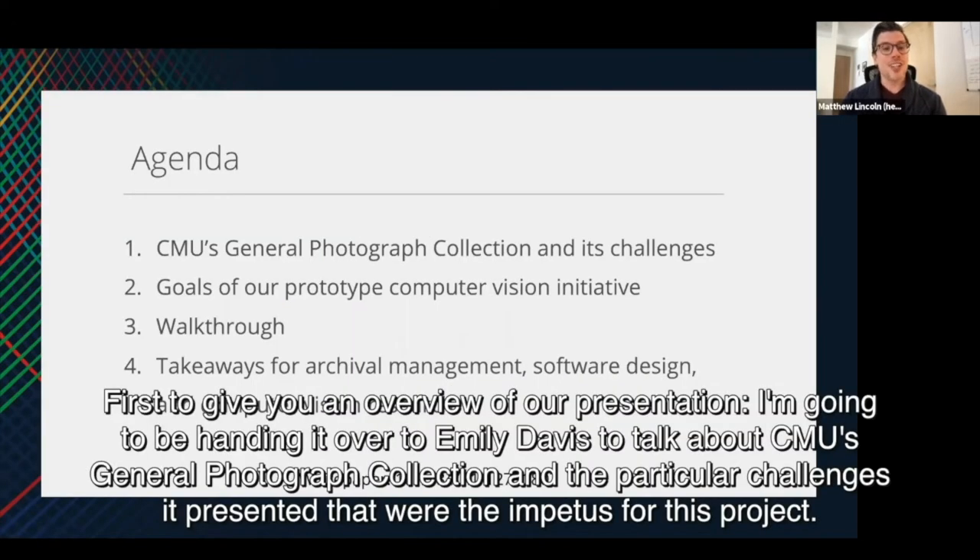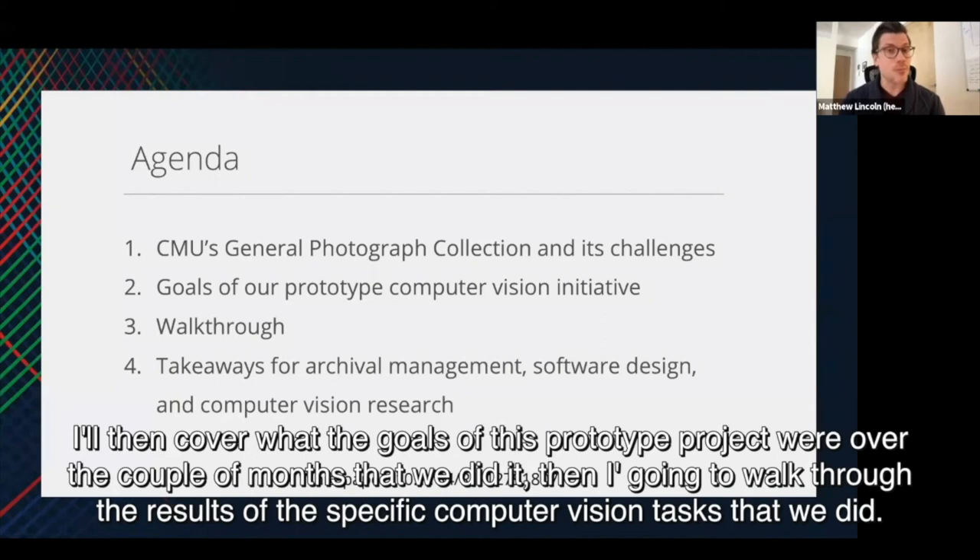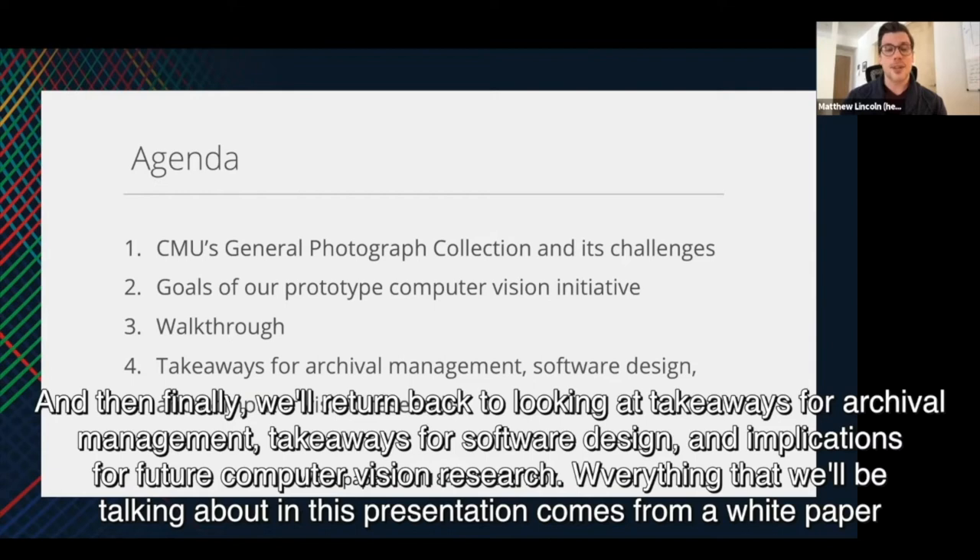To give you an overview of our presentation, I'm going to be handing it over to Emily Davis to talk about CMU's general photograph collection and the particular challenges it presented, which were the impetus for this project. We'll cover what the goals of this prototype project were. Then I'm going to walk through the results of the specific computer vision tasks that we did. And finally, we'll return to looking at takeaways for archival management, takeaways for software design, and implications for future computer vision research.